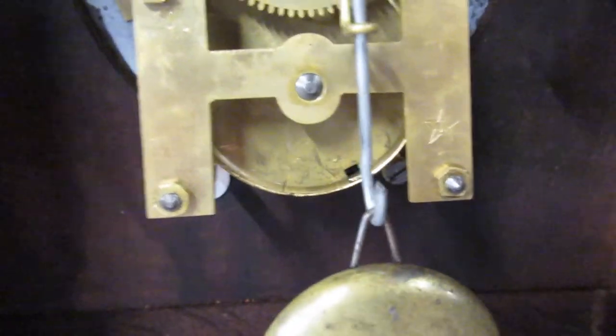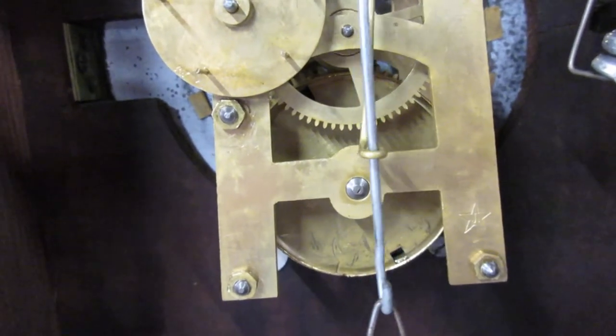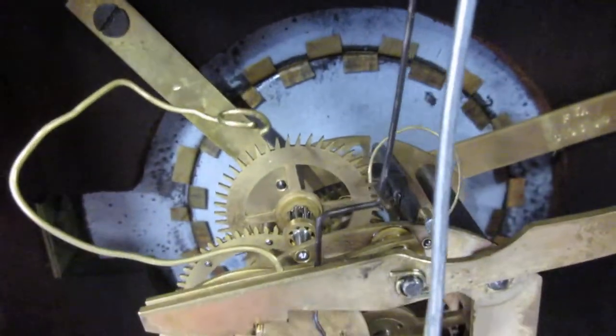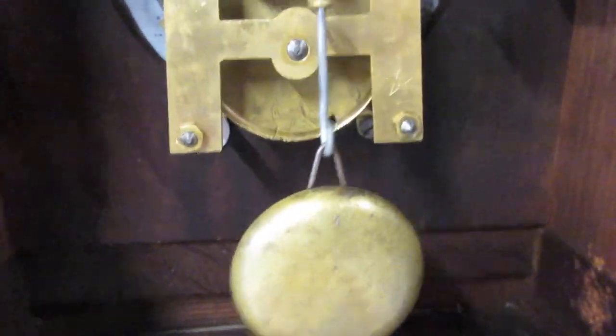The movement — I recall looking at it a long time ago — it's in excellent shape. The mainspring feels great. There are no sloppy pivots; it appears to be in rock-solid shape. There's a pendulum leader and a suspension spring up top.